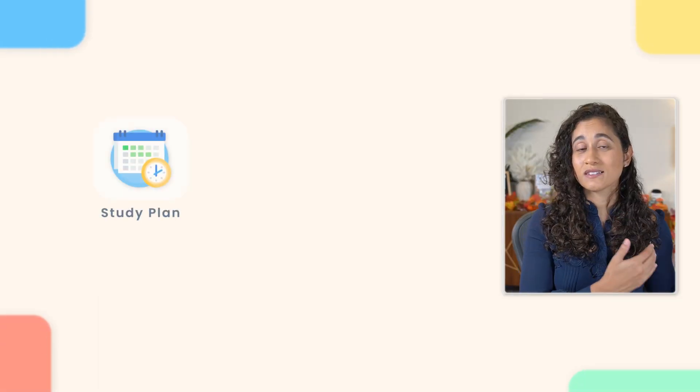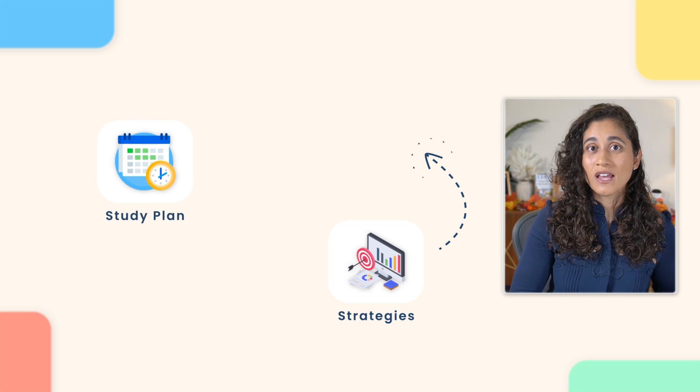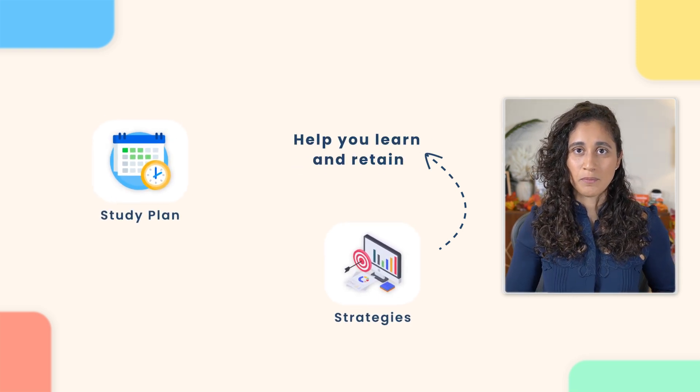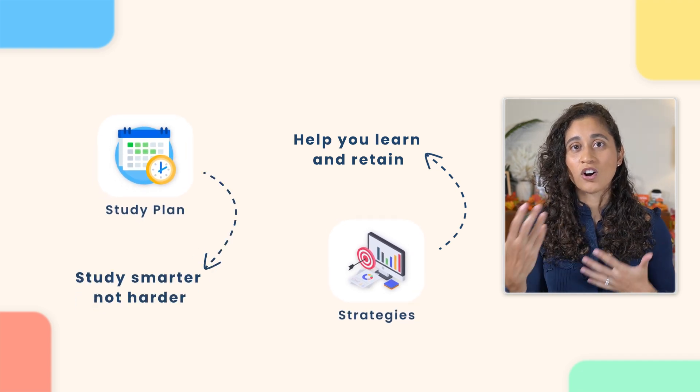That's your FE study schedule to prepare for the FE exam in four months. If you'd like a copy of this study plan, you can download it here along with the six-month plan in case four months is not enough for you. In addition to following this study plan, it's really important that you also incorporate strategies that will help you learn and retain the information better for the FE exam. Remember, it's really important that you study smarter and not harder.